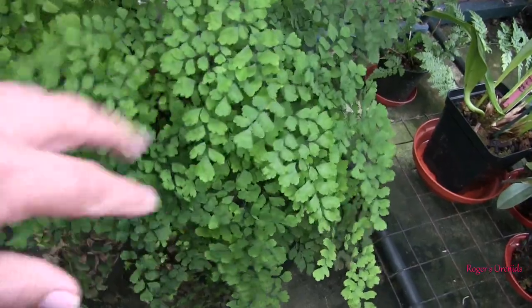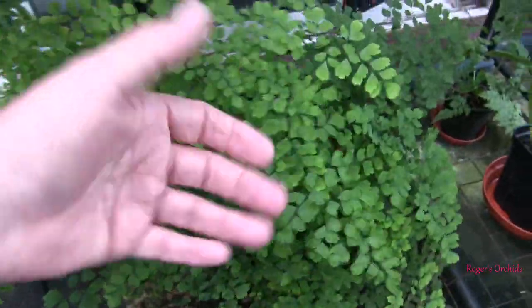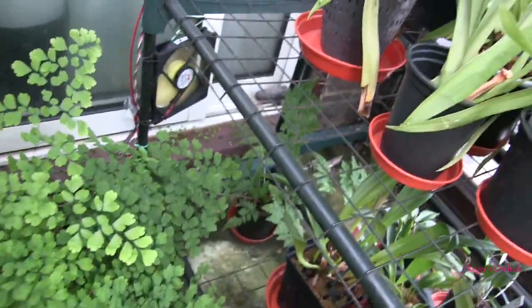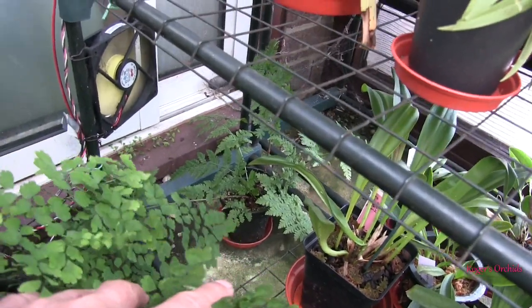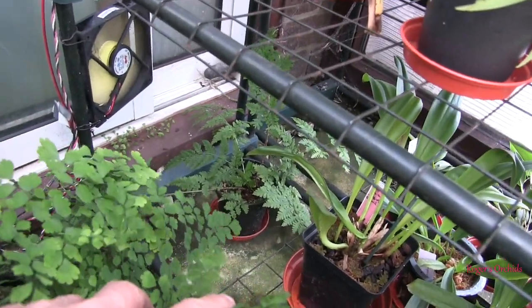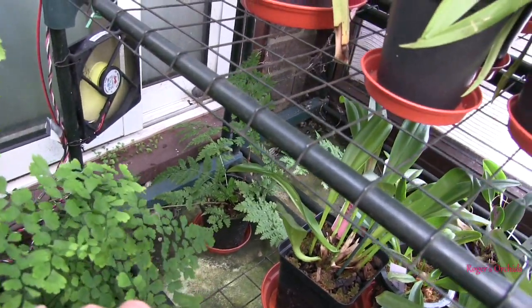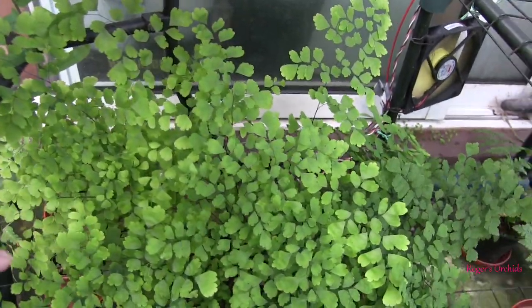The maidenhair fern I actually bought at a show — it was one of the plants used for decoration and they were selling them off, so I got that one. I've always liked maidenhair ferns. The other ferns out here are rescues from orchid pots — there's that little feathery one that was quite a small plant a while back and has grown on quite nicely. Unfortunately that's the one that keeps getting forgotten for water.